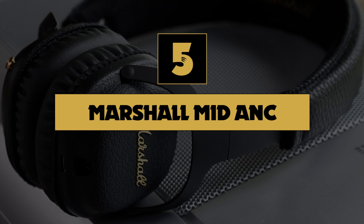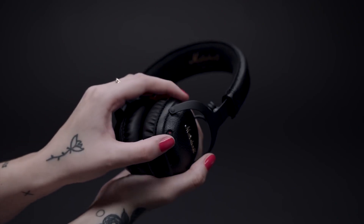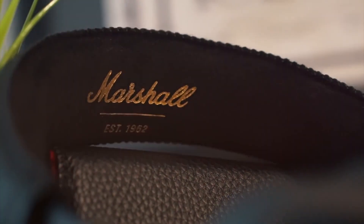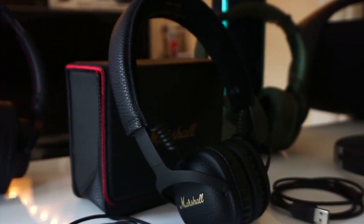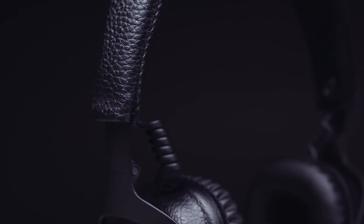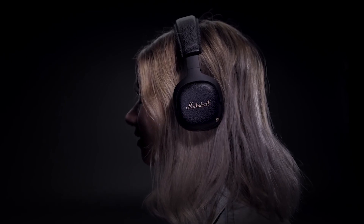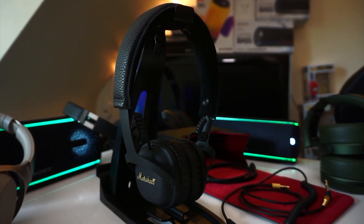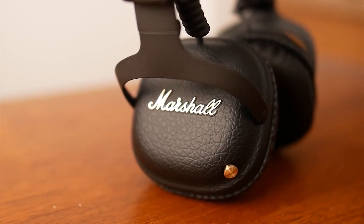Number 5: Marshall Mid ANC. Famous for their top-quality guitar amps, Marshall has proved that they can produce exceptional quality active noise-canceling headphones with their Mid ANCs. The design very much fits in with the rockstar look that Marshall has become renowned for, and they are incredibly stylish. The black suede feels great, and the headphones are certainly a statement piece. These headphones are much cheaper than others on this list, but don't let that trick you into thinking they are subpar. The sound quality is sublime, especially if you're listening to rock and metal, and the noise-canceling works great too.